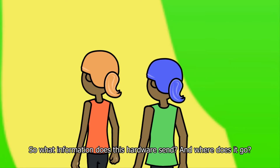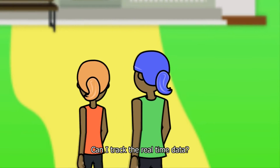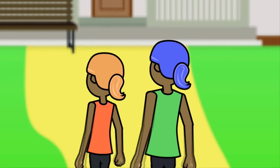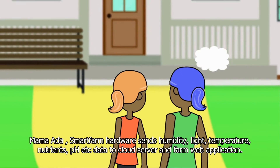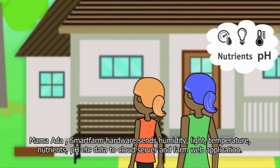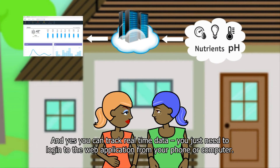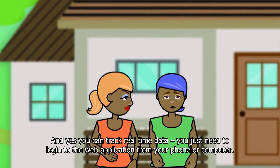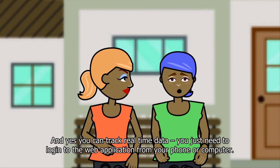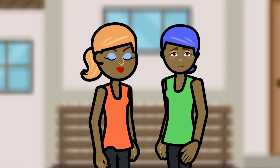So what all information does this hardware send, and where does it go? Can I track the real time data? Mama Aida, smart farm hardware sends humidity, light, temperature, nutrients, pH, etc., data to a cloud server and farm web application. And yes, you can track real time data — you just need to log into the web application from your phone or computer.